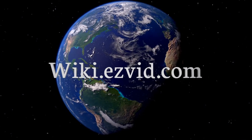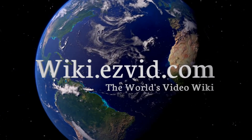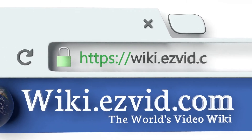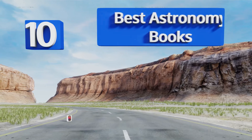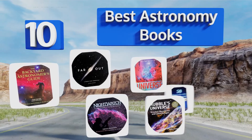EasyVid presents the 10 best astronomy books. Let's get started with the list.